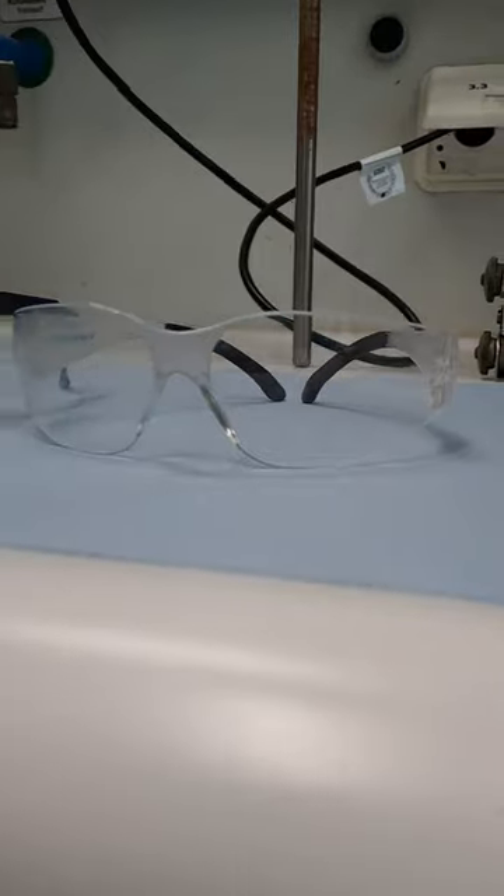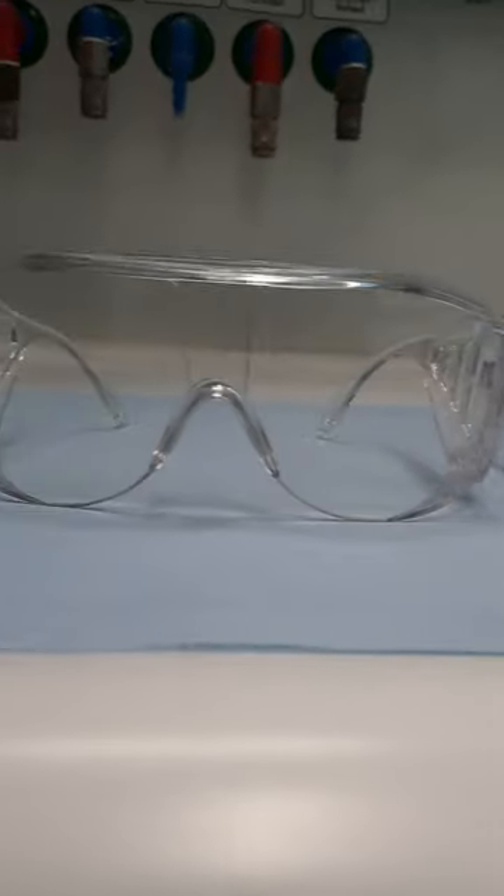Safety goggles are one of the most important parts of a chemistry lab, and we have a broad range of safety goggles — every type has their own function and purpose.